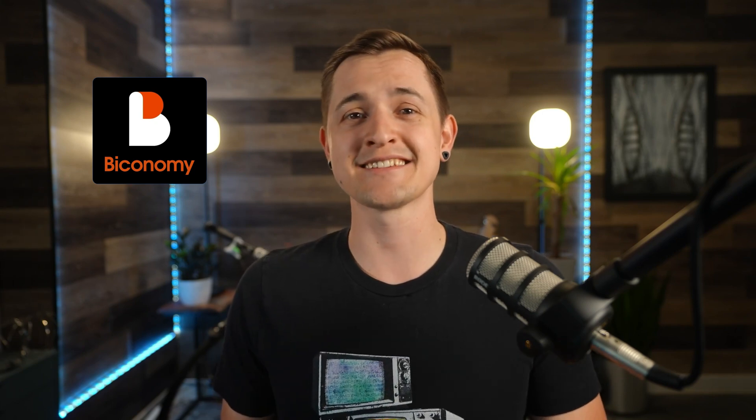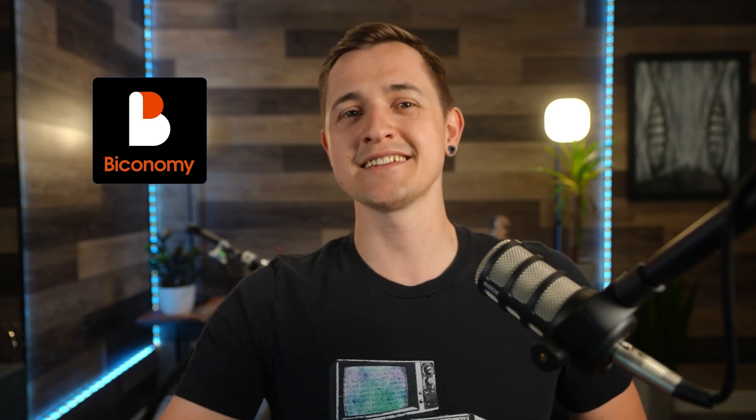Biconomy is a next-gen, multi-chain relayer protocol, and in this video I'll explain what that means and why it's such a killer project to watch out for. Now, I know this isn't a gaming metaverse project, so it may not be as exciting to some viewers, but it is a high-quality protocol solving very real problems in crypto, including problems with crypto gaming, and it's gaining adoption.